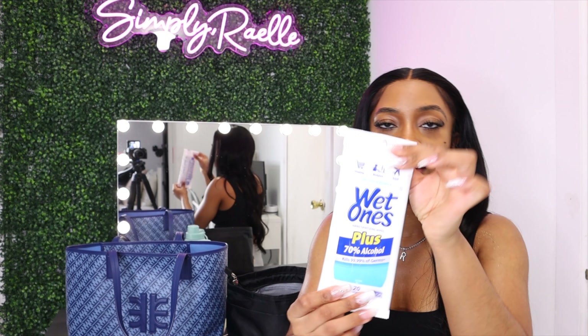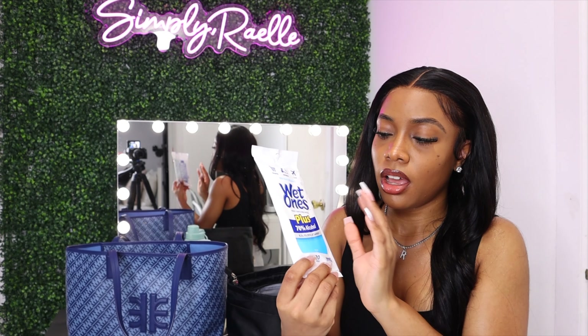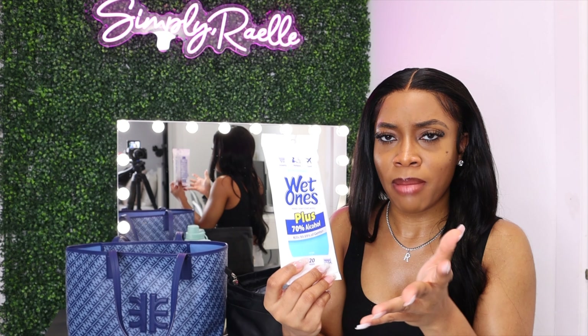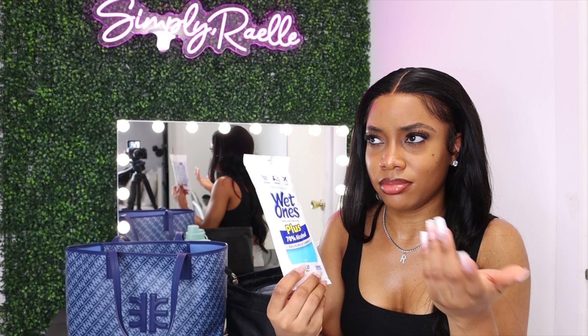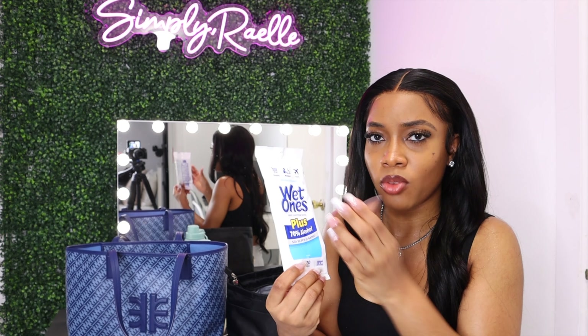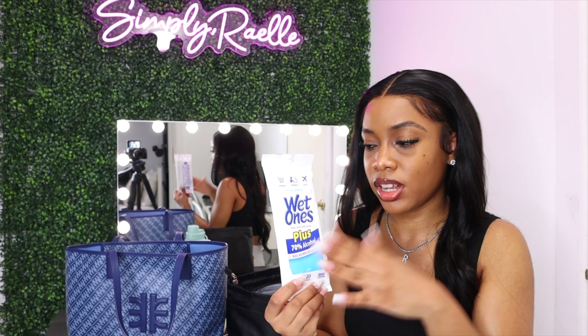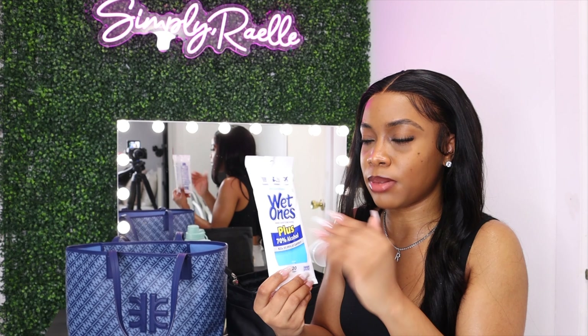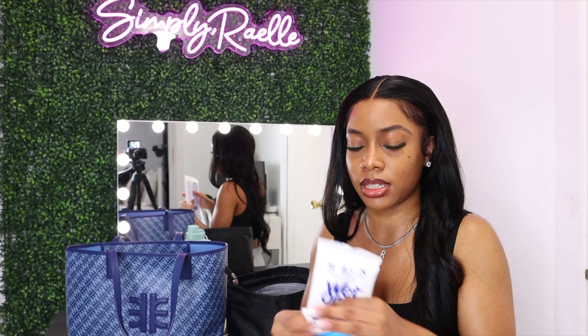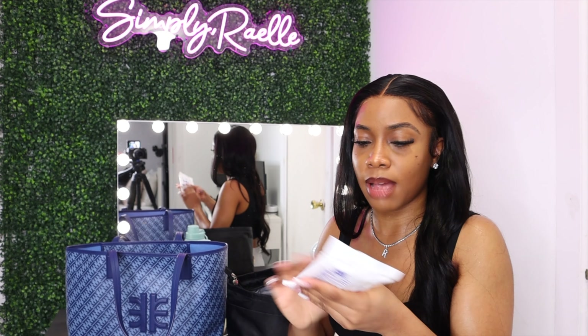I also have Wet Ones. I honestly absolutely love these. I always have wipes in my bag because you just need wipes. These are hand sanitizing wipes — of course, to kill the germs, but also if I'm eating something or my fingers get dirty. Especially if I don't have a sink close to me, or if I'm on a train or bus, and I need to wipe my hands, I have these.